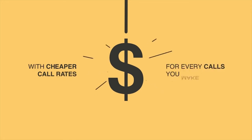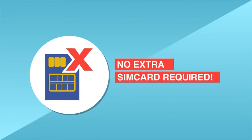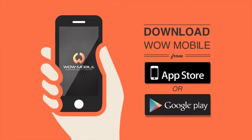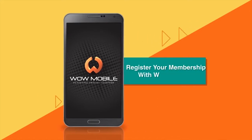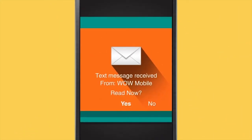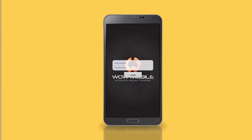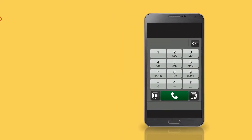Firstly, download WOW Mobile from the App Store or Play Store to install the app on your smartphone or device. Once the app is running, register your membership with WOW Mobile and you will receive a new 015 number and password via SMS. Type in your 015 number and password to activate your account, and you're ready to begin your WOW experience.